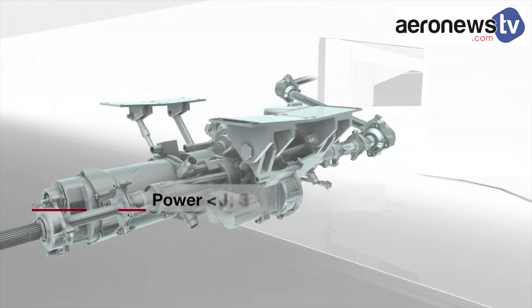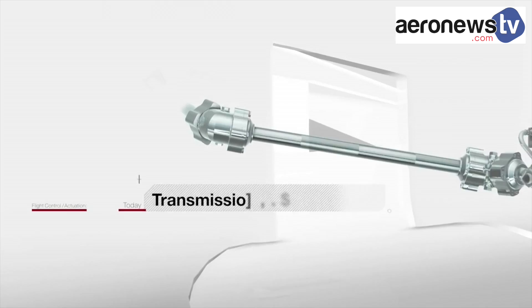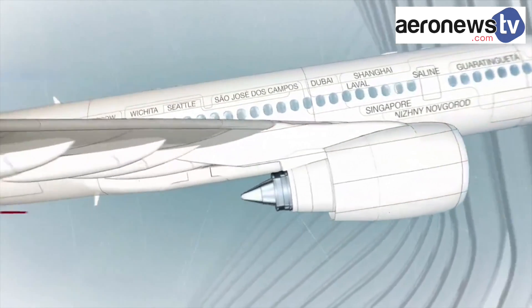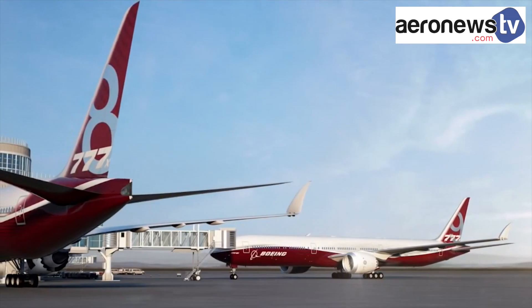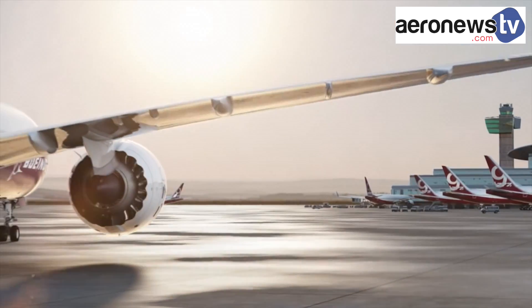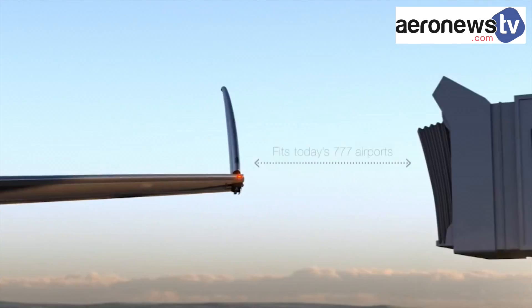On Boeing's 777X, Liebherr Aerospace will supply two flight control components — the power generation unit and hydraulic motor — which operate the leading-edge slats on the wings, and also produce a folding wingtip system on the future U.S. long-haul aircraft to reduce its wingspan by 7 meters, or 23 feet.